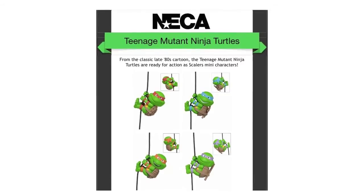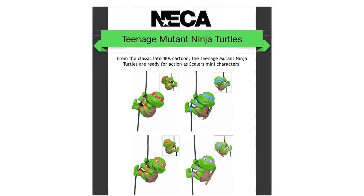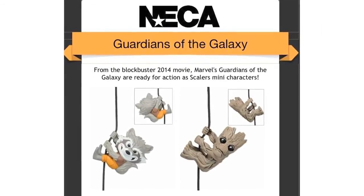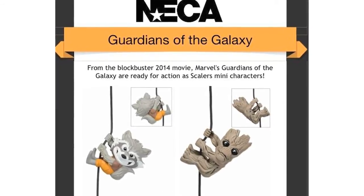Also, NECA are expanding their Scalers line. There will now be a series of Teenage Mutant Ninja Turtle Scalers based on the 80's cartoon designs. There will also be a Guardians of the Galaxy series, which so far includes Partners in Crime — Rocket and Groot.